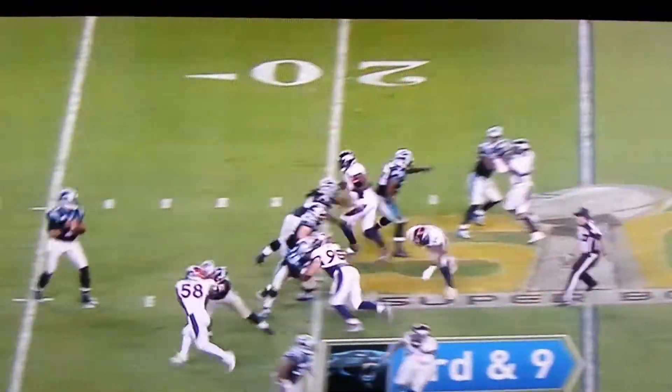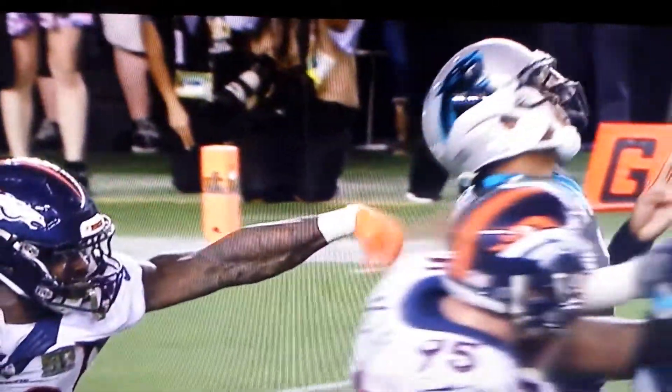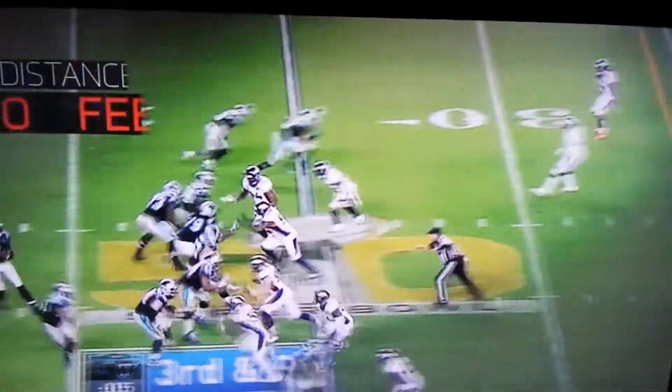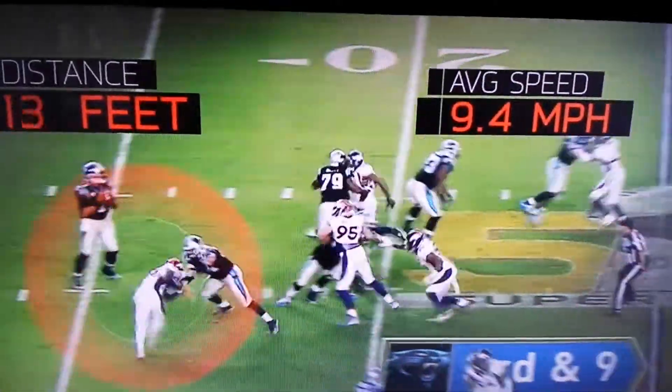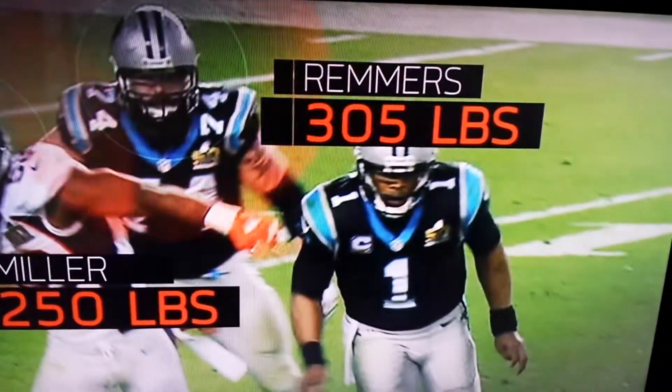Miller's fourth quarter sack was more about power. To get to Cam Newton, Miller averages over 9 miles per hour over the last 24 feet of his pursuit, despite being engaged with a lineman who outweighs him by 55 pounds. And it's no surprise that both of these players...